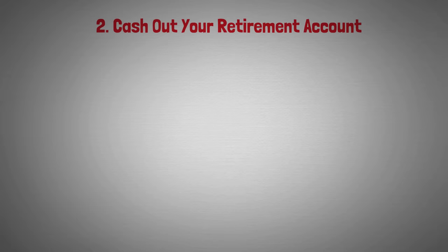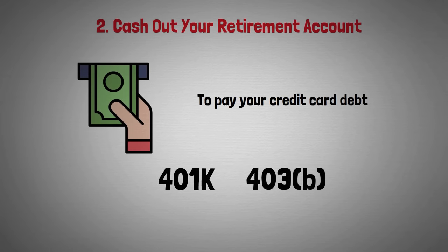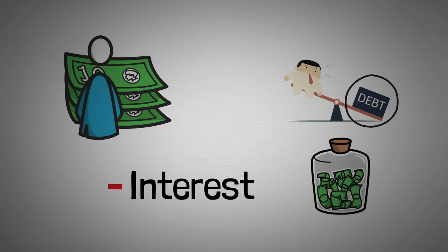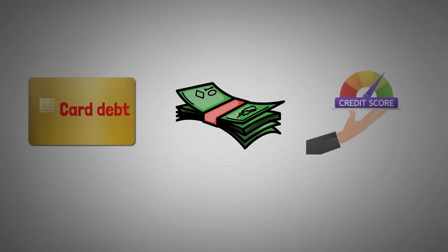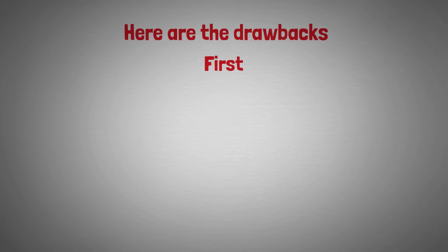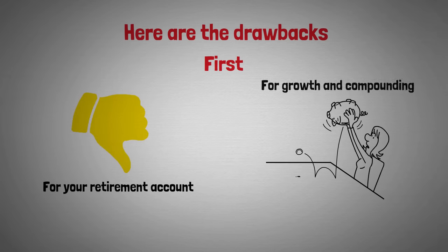Another option involves cashing out your retirement accounts to pay your credit card debts — this could be your 401(k), 403(b), or an IRA. The benefit is that you can pay off your credit card debts and pay less interest, potentially saving a lot of money. Taking money out of your retirement plan will not hurt your credit score, and if you pay off your credit card debt your credit score will probably go up. However, you need to know about the consequences — this will be a setback for your retirement accounts because you'll have less money invested for growth and compounding.